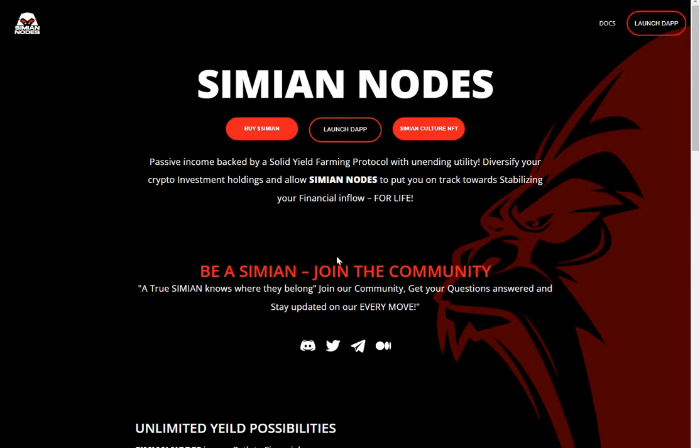Hi guys, welcome to the channel. Here I am on Simian Nodes — it's a new node project launching soon. Passive income backed by a solid yield farming protocol with unending utility. Diversify your crypto investment holdings and allow Simian Nodes to put you on track, stabilizing your financial inflow for life.